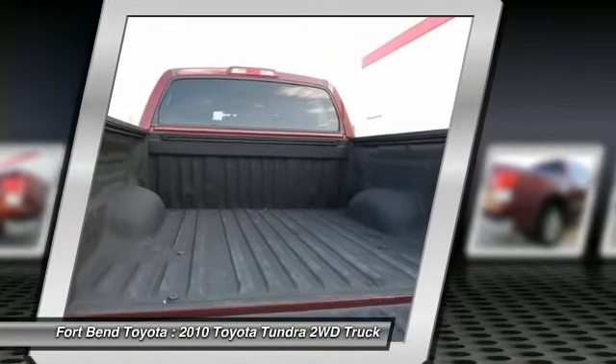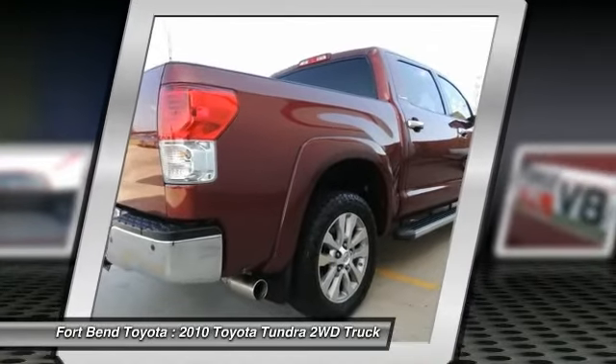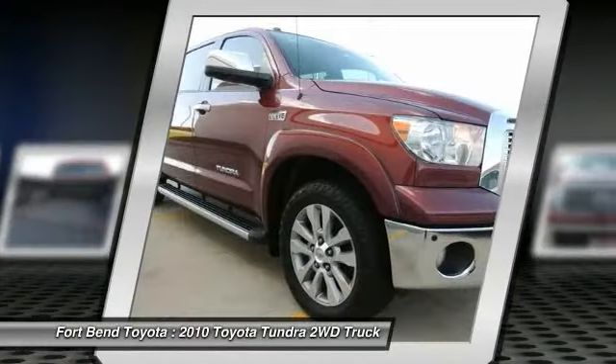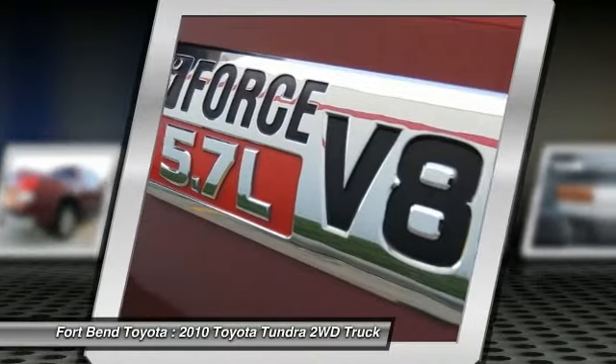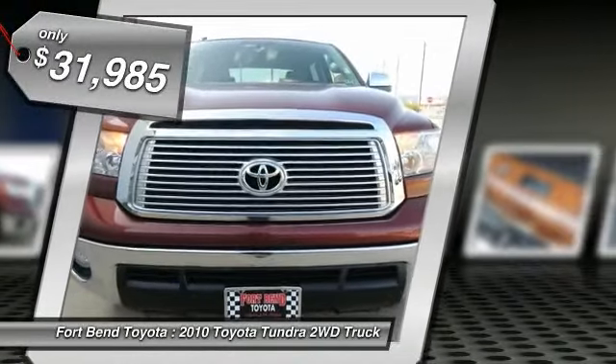With a towing capacity of up to 10,000 plus pounds and a payload capacity of over 2,000 pounds, the Tundra is the perfect mix of power and efficiency and is priced below $35,000. This vehicle has less than 70,000 miles.